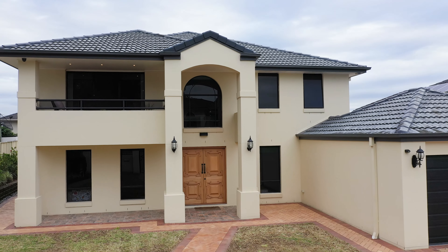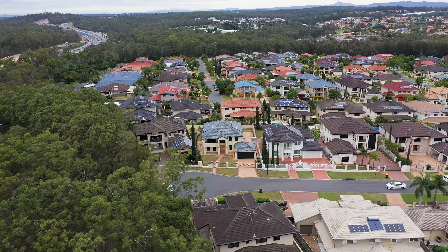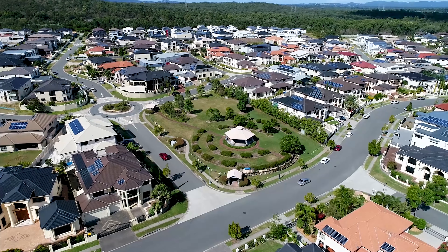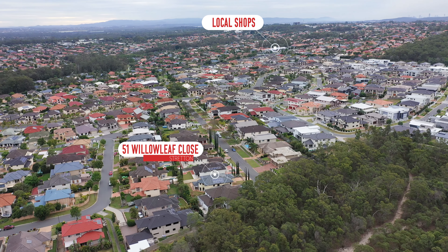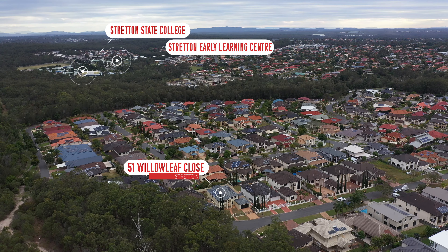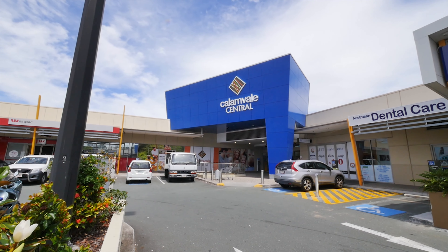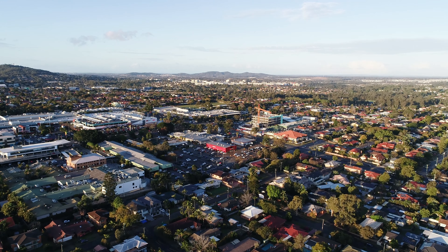Situated on one of the best streets in the prestigious family-focused area in Straiton AAA estate, just off the parkway in a quiet and private cul-de-sac, within minutes walk to local parkland and children's playground, city buses, local shops on the corner of Cameruca Street and Galvan Road, Straiton State College and Straiton Early Learning Centre. Just minutes drive to multiple shopping centres including Carindale Marketplace, Carindale Central Shopping Centre, Sunnybank Hills Shopping Town.